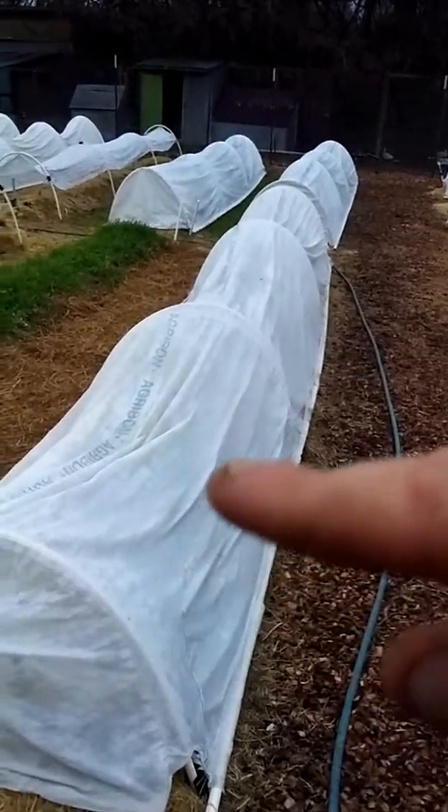Under these ones I believe these are brassicas — cauliflower, broccoli, things like that. And these ones over here I believe are another brassica or some kind of broccoli or something like that.